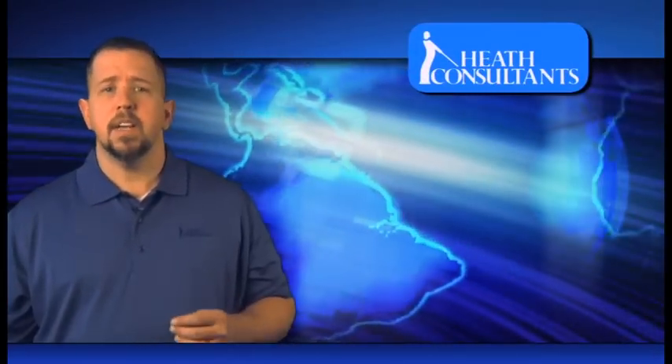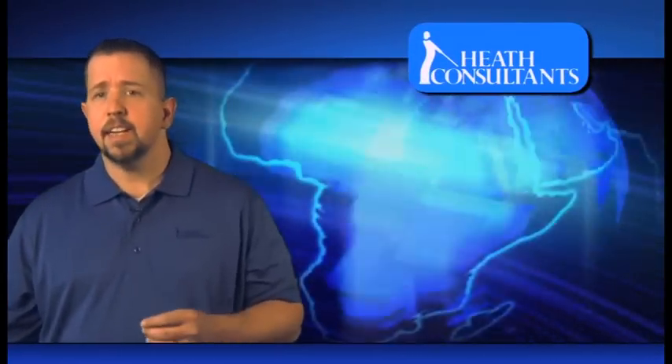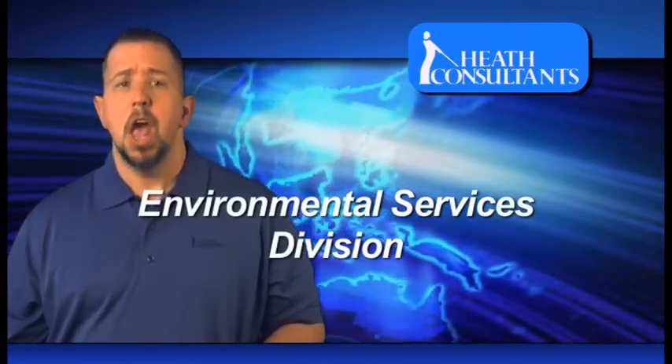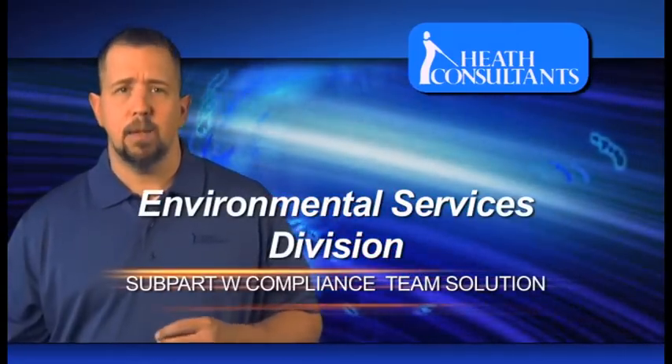In this video, we will discuss various methodologies to detect, localize, and quantify gas leaks. Let's look closer at Heath's Environmental Services Division, your Subpart W compliance team solution.